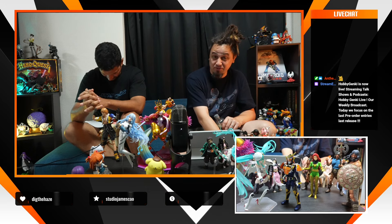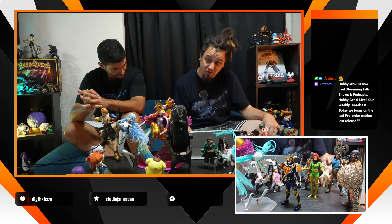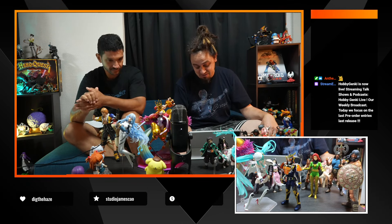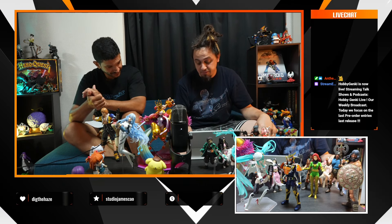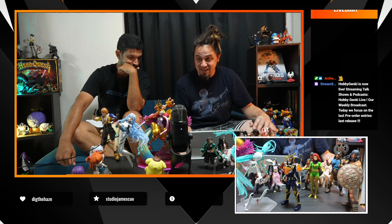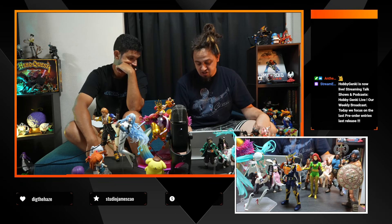Let me finish with Transformers — we had a big batch the week before last. We had the Lio Convoy, which is Optimus Prime in a lion version, in the 40th Selection line. There's also a Soundwave in the Transformer Legacy line — he's the radio cassette player — and also an Optimus Prime in the G1 universe in the Legacy line. This line is for Transformers that actually transform.